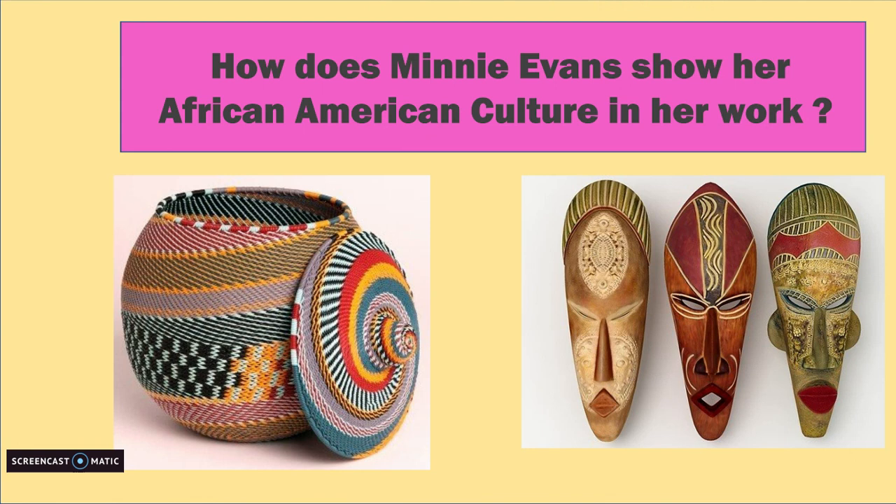How does Minnie Evans' work show the African-American culture? Here are two traditional art forms based in Africa: one is basket weaving and the other is the traditional African mask. African baskets use a variety of colors and so does Evans. Evans was raised by her grandmother and was told stories about her enslaved ancestors. Her grandmother also loved to weave. Evans' early exposure to all this impacted her artwork. We can see in her art how the proportions in the face reflect the similar proportions in the traditional African mask.